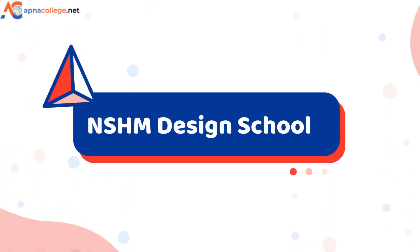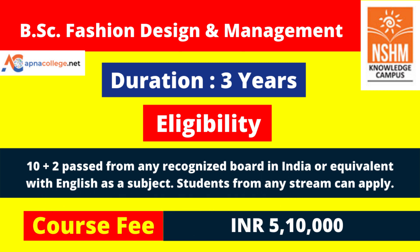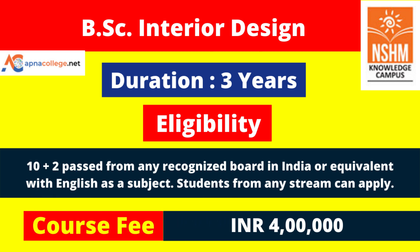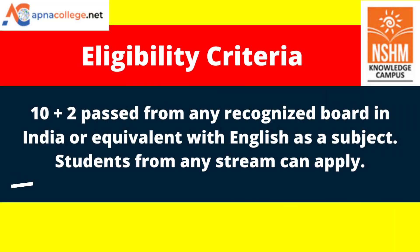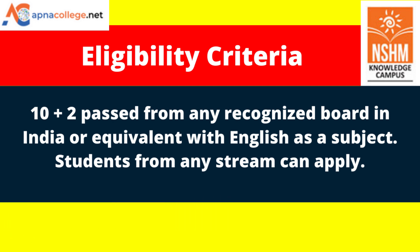At NSHM Design School, BSc Fashion Design and Management under MAKAUT is a three-year program with a course fee of 5 lakh 10,000. BSc Interior Design is also three years with a course fee of 4 lakhs. Students completing 10+2 from any recognized board in India or equivalent, with English from any stream, are eligible to apply for both BSc Interior Design and BSc Fashion Design and Management at NSHM Kolkata campus.